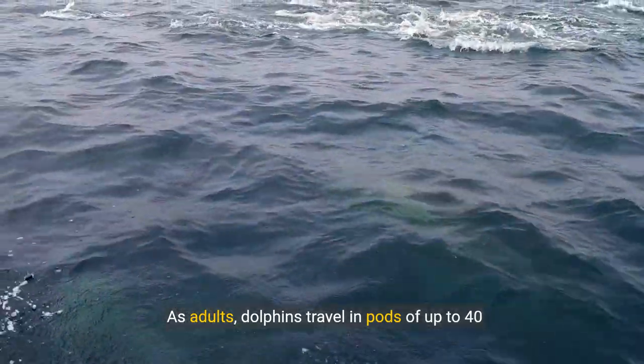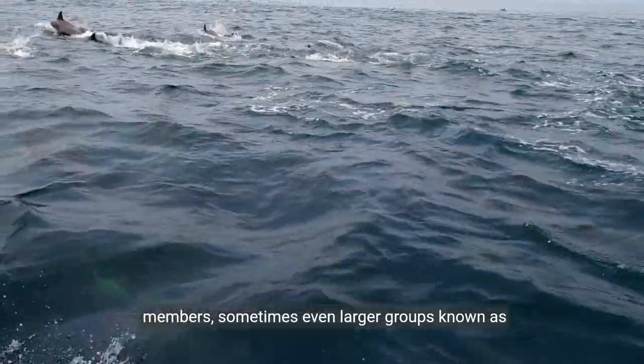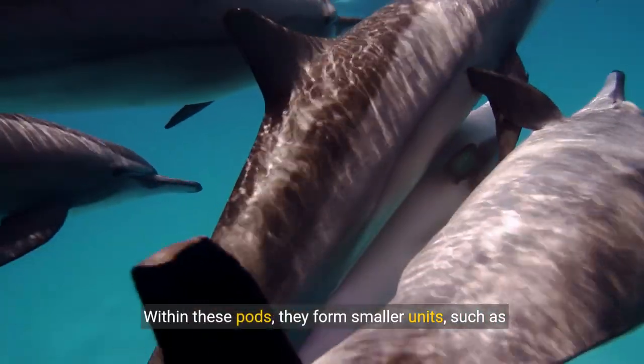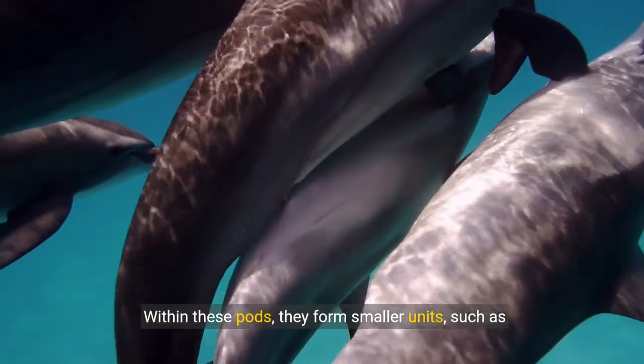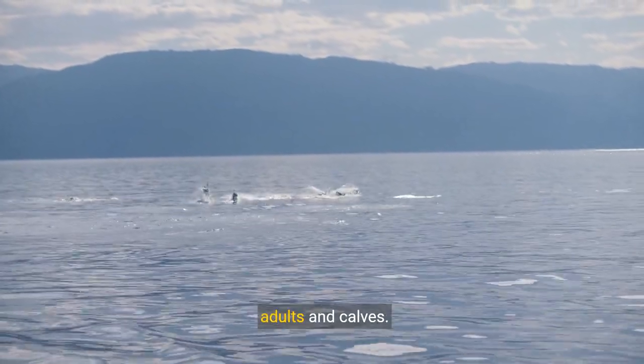As adults, dolphins travel in pods of up to 40 members, sometimes even larger groups known as herds. Within these pods, they form smaller units, such as mating pairs, groups of young males, or nursery groups with adults and calves.